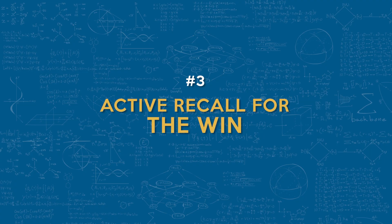Number three: active recall for the win. Engaging in active recall is a vital strategy for effective learning. Here's how you can utilize ChatGPT to create impactful flashcards. First, targeted questions — ask ChatGPT to generate flashcards on a specific topic focusing on conceptual understanding. These targeted questions will enhance your retention and comprehension of key concepts.